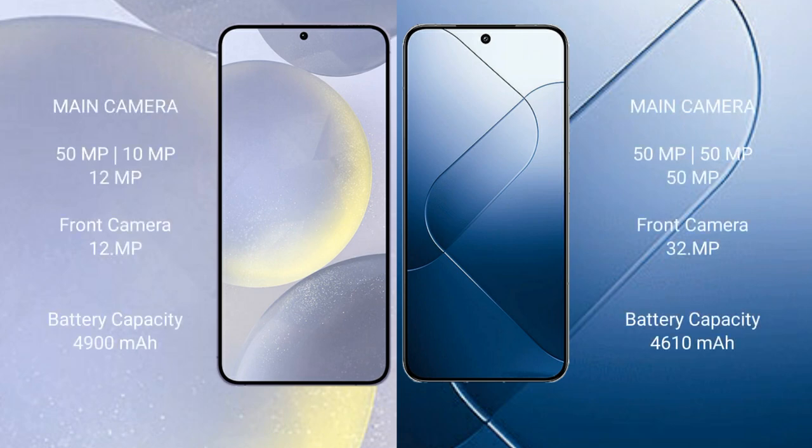Samsung Galaxy S24 Plus features a rear triple camera setup: 50MP plus 10MP plus 12MP, and a 12MP front camera. Xiaomi 14 also features a rear triple camera setup: 50MP plus 50MP plus 50MP, and a 32MP front camera.